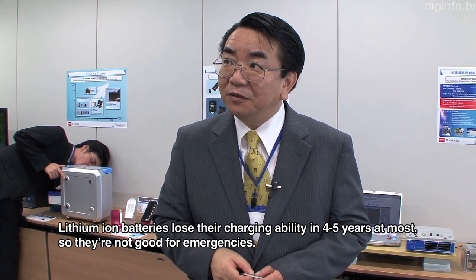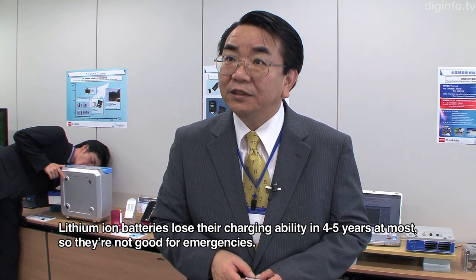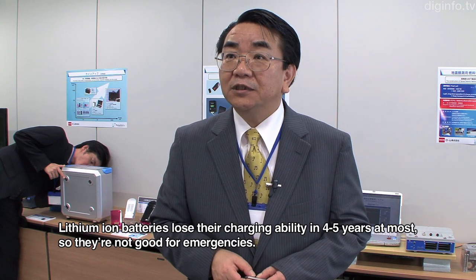Conventional batteries typically last only 4 to 5 years and cannot be stored for a long time.